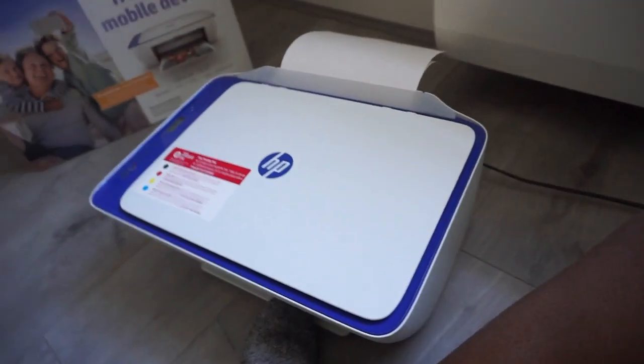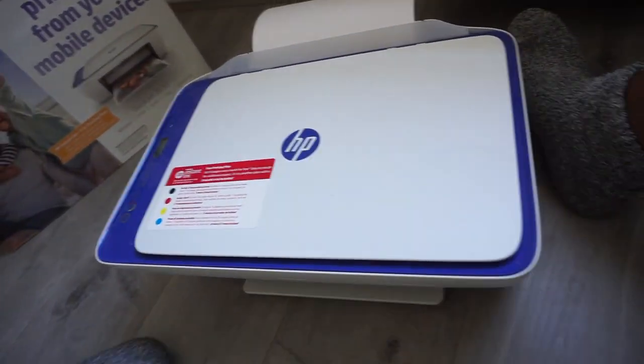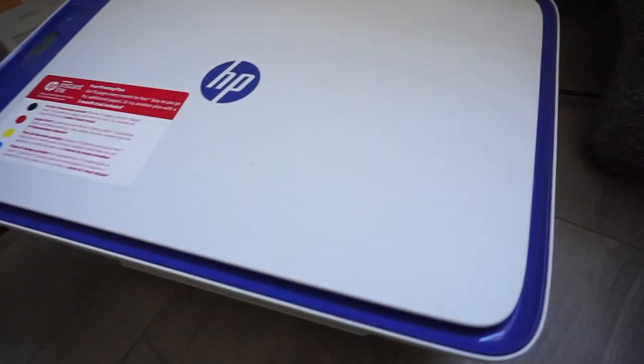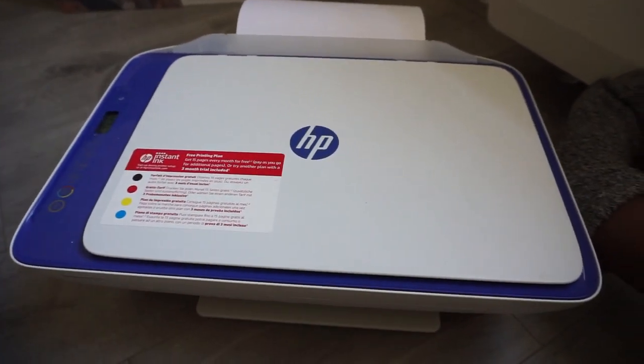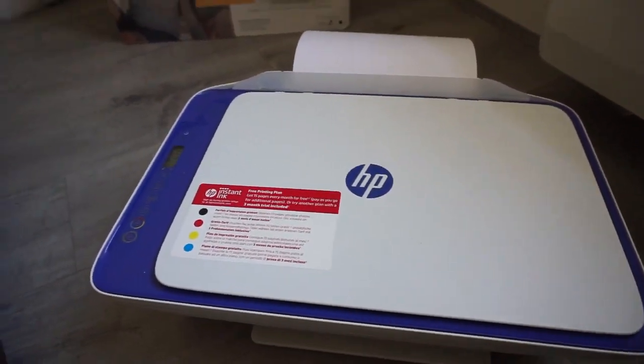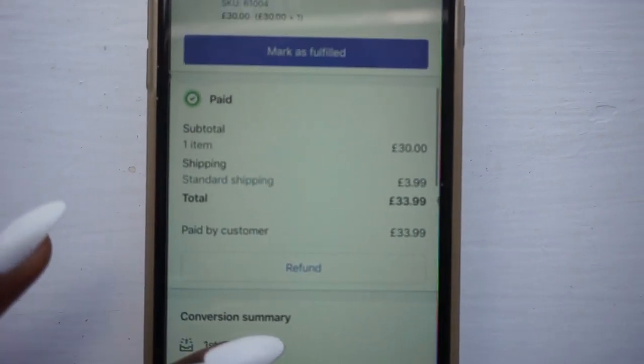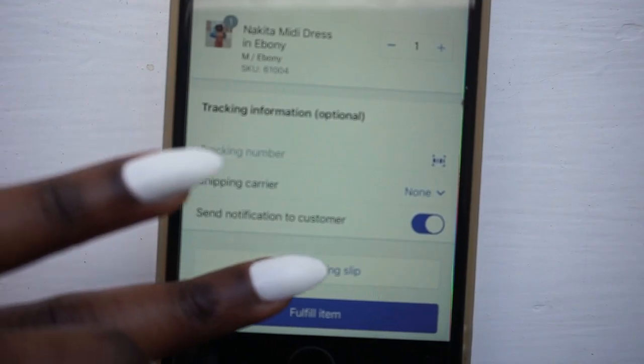The last thing I have to print now is my invoice. I'm going to show you what I use to print my invoices — it is this HP printer for affordable printing from your mobile device. You just basically attach this to your phone, go to the order number, mark as fulfilled, print packing slip, and then voila — it prints.